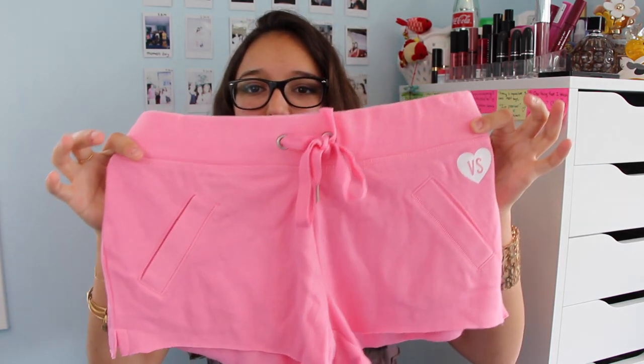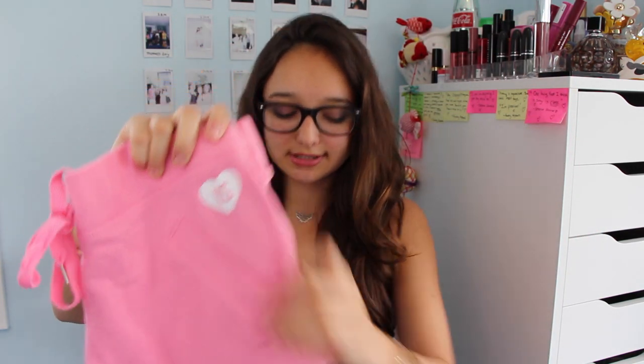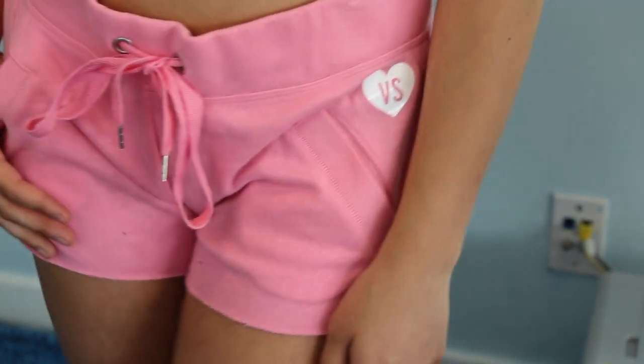Last but not least from Victoria's Secret, I got two shorts because I've never gotten casual wear shorts — all my shorts are denim or tribal print. So I got pajama-type shorts in a pink color with cute little pockets, because who doesn't like pockets, and a little Victoria's Secret heart logo. I got the same thing in a different color. The pink sweater I just showed you goes very well with these. If I'm just around the house and I want something comfortable that's not pajamas, I'll wear these.